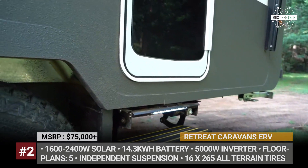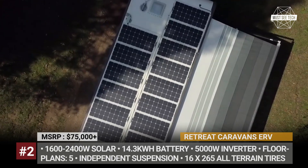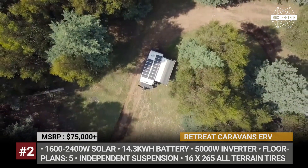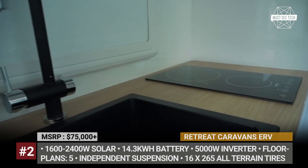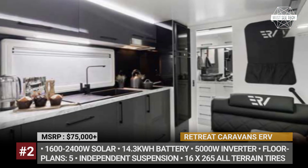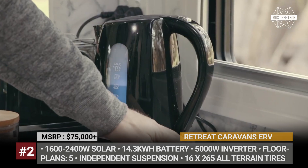Its electrical system is sourced from OZX Corp. It combines a 14.3 kWh battery pack and a solar array which has the capacity from 1.6 to 2.4 kWh, depending on the chosen trailer model. Owing to a 5000W inverter, you can use a cooktop, a Weber BBQ, and a coffee machine simultaneously with others watching TV or using a washing machine.